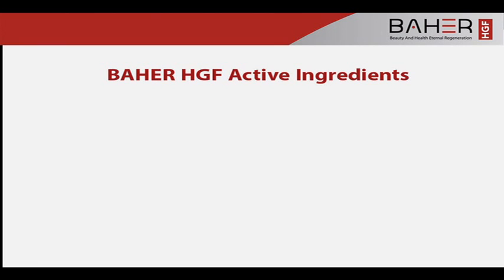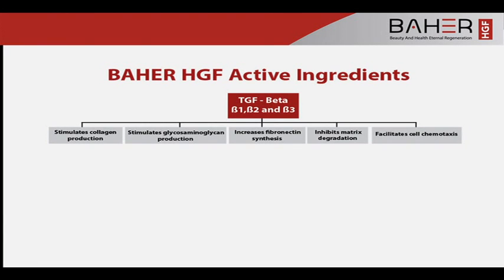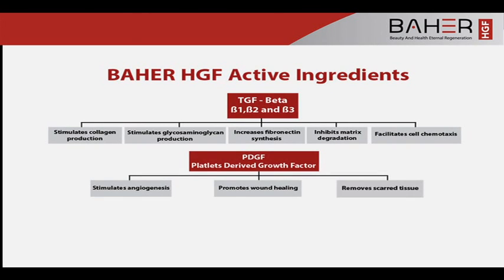Baher HGF Active Serum Benefits: Transforming growth factor beta — Beta-1, Beta-2, and Beta-3 — stimulates collagen production, stimulates glycosaminoglycan production, increases fibronectin synthesis, inhibits matrix degradation, and facilitates cell chemotaxis.